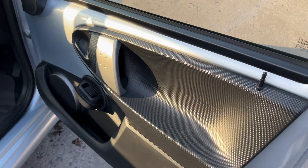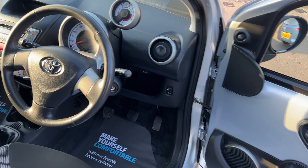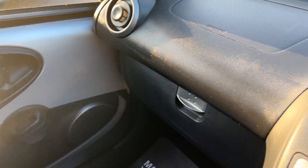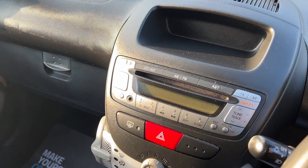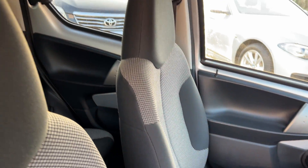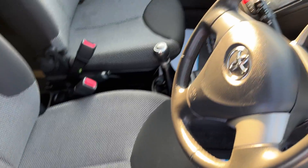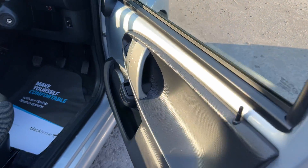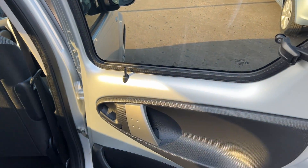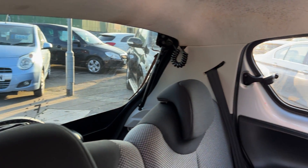Inside the car, electric windows here. Radio CD, cupholders here, five speed, cloth seats in grey. And the rear of the car — two seats in the rear.